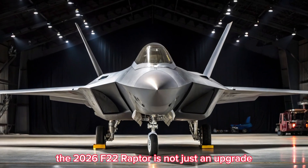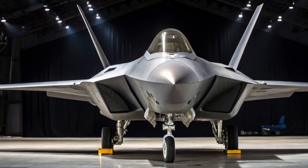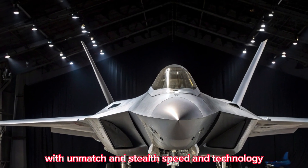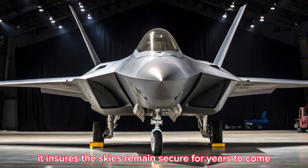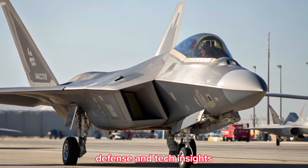The 2026 F-22 Raptor is not just an upgrade — it's a reaffirmation of American air dominance. With unmatched stealth, speed, and technology, it ensures the skies remain secure for years to come. Stay tuned with Bike Update for more cutting-edge defense and tech insights.